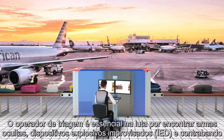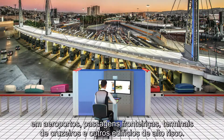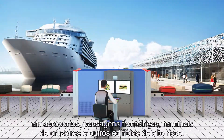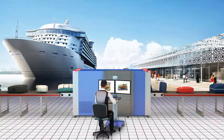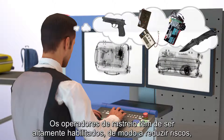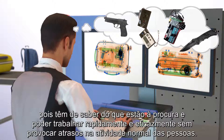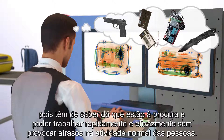The screener is vital in the fight to find hidden weapons, IEDs and contraband at airports, border crossings, cruise terminals and other high-risk buildings. Screeners need to be highly skilled to reduce risks by knowing what to look for and being able to work quickly and effectively without holding people up from going about their normal business.